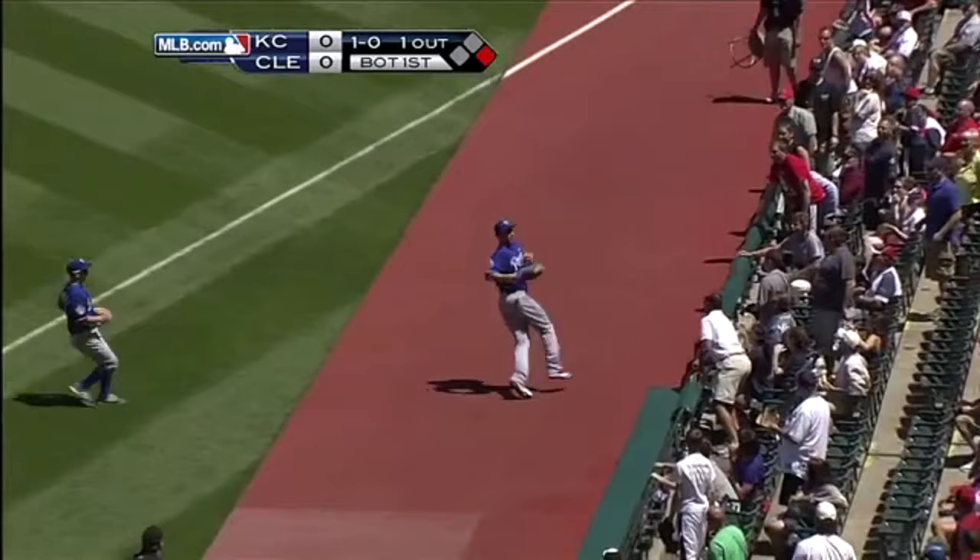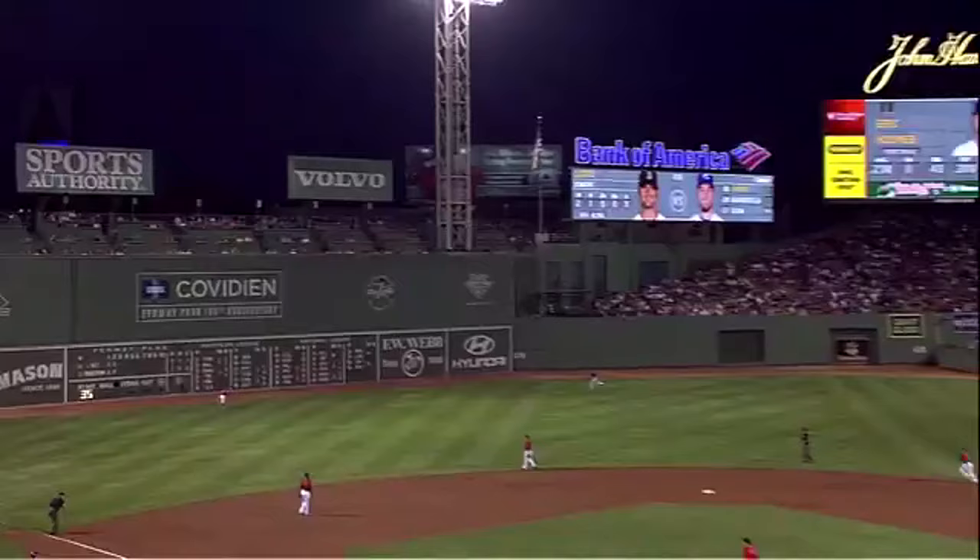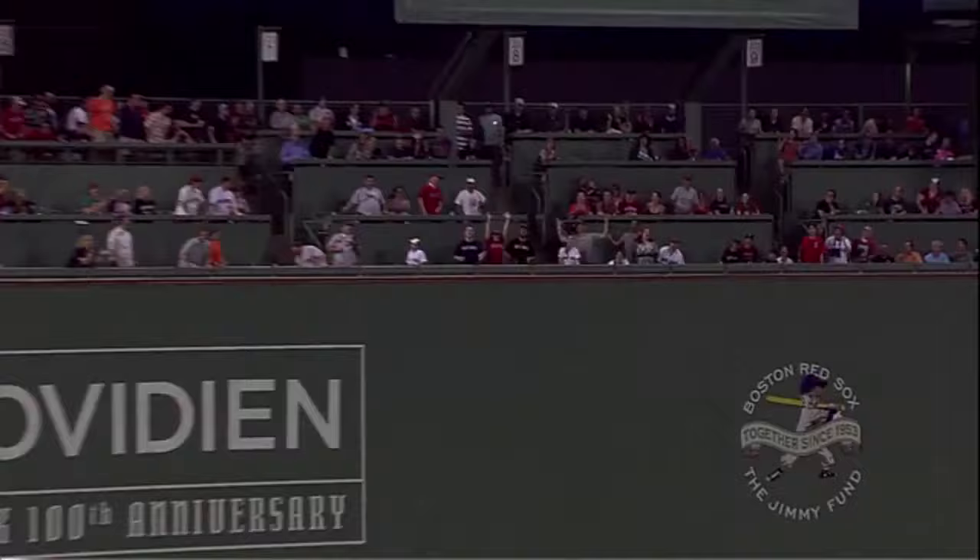Cabrera pops one up foul, first base side. Hosmer has a play towards the seats with his back to home plate — makes an over-the-shoulder basket catch. Of course, there is Fenway Park as Eric Hosmer skies one to deep left field and that ball is gone.